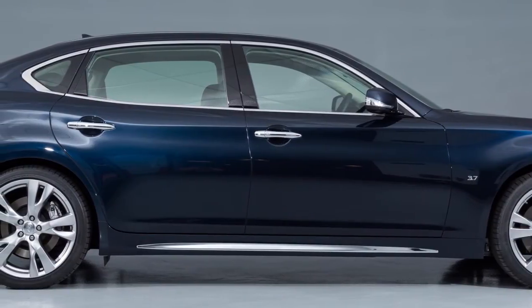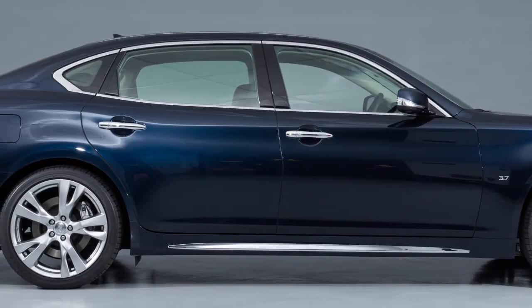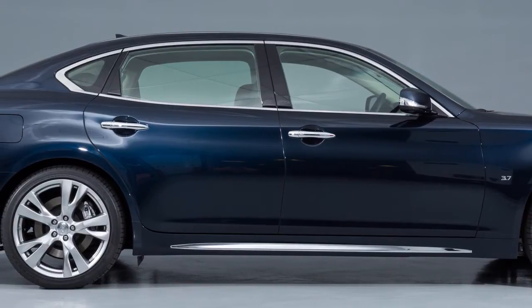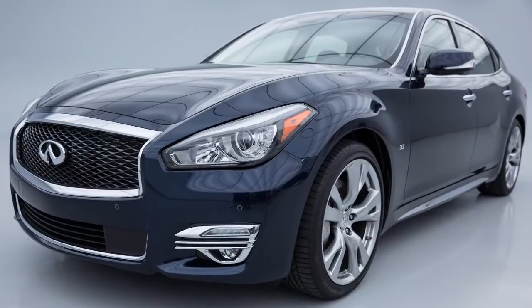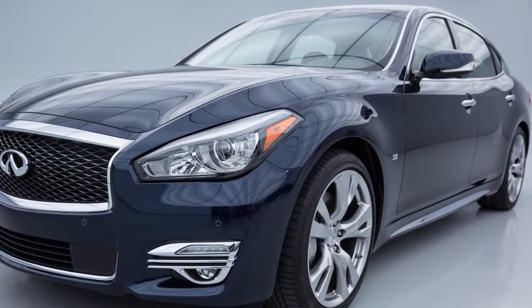The VSP system helps alert pedestrians to the presence of the vehicle when it is being driven at low speed in the electric drive mode. The VSP system is automatically turned on when the vehicle is in the ready-to-drive mode.